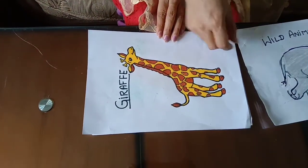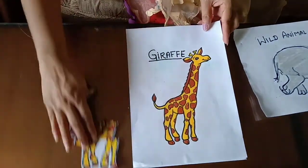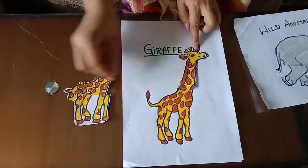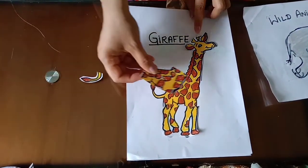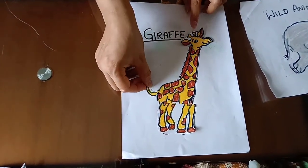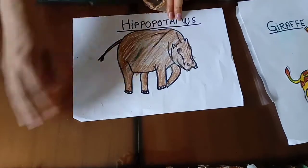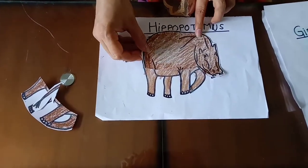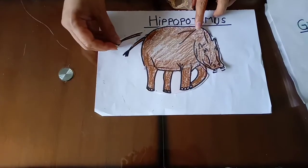You can join another puzzle. Giraffe — long trunk, legs, body, and tail. Hippopotamus — body, legs, tail.